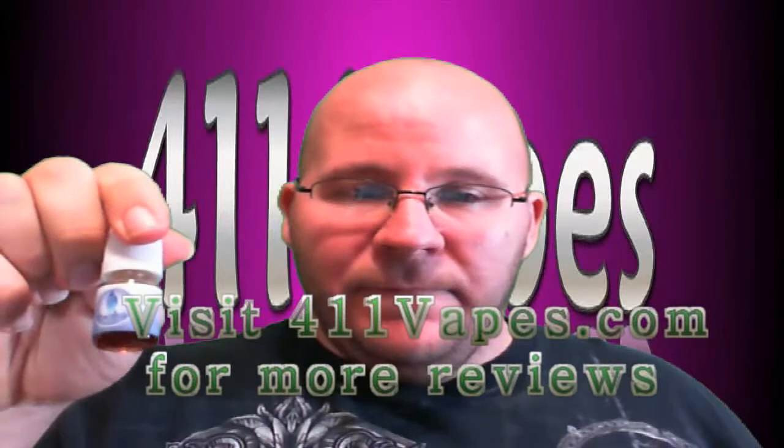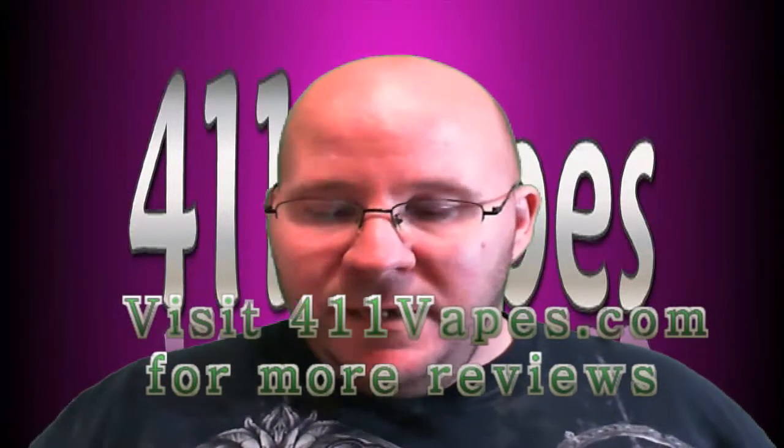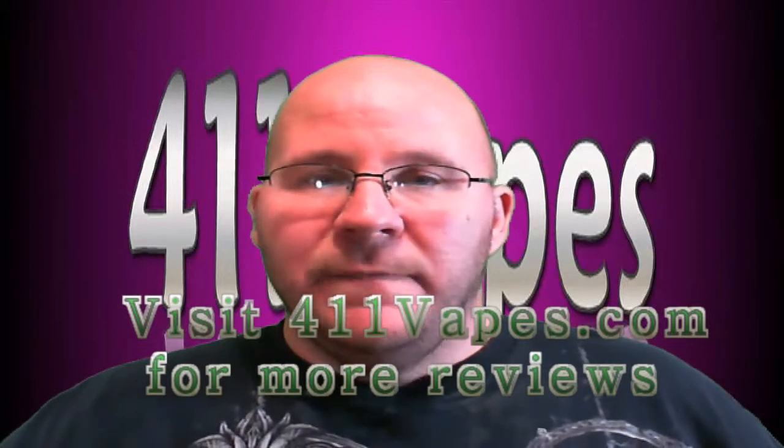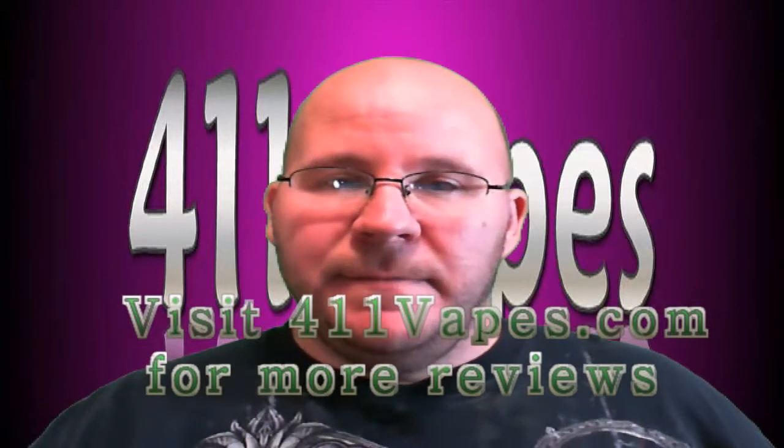Again, this is Belgian Cocoa from Halo Cigs — give it a try, you won't be disappointed. It's Kelly from 411 Vapes. Until the next review, vape safe.